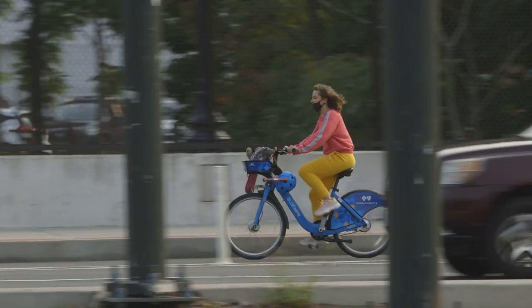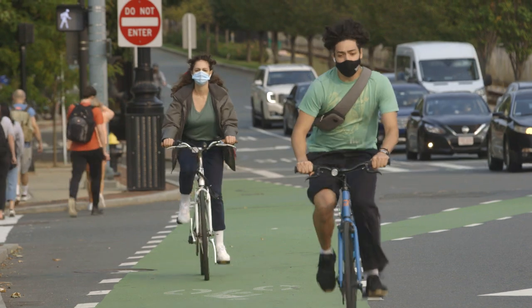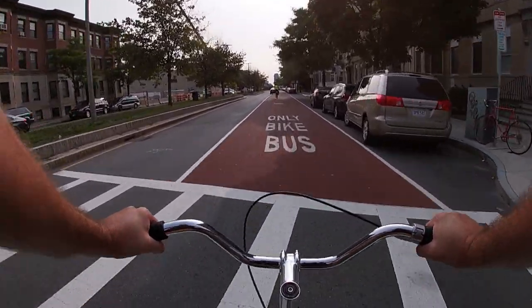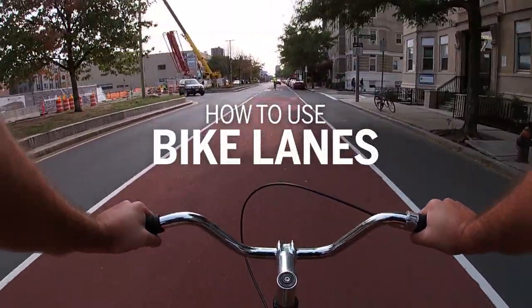Riding your bike is a great way to get around BU campus and the city, but before you take your first ride down Comm Ave, it's a good idea to get to know the different types of bike lanes around campus. My name's Bill, I'm a video producer for BU Today, and I'm going to give you some tips on how to use these lanes.